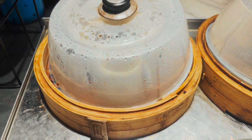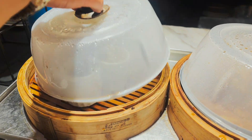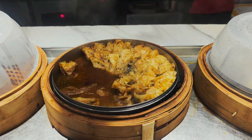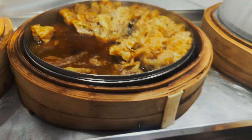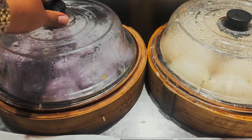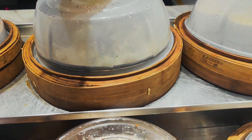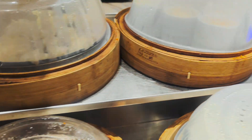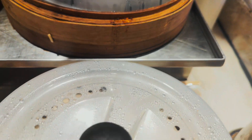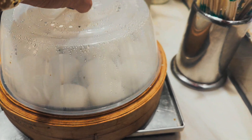Tapos dito naman, section naman to ng Chinese section - mga dimsum, siopao. Meron din silang shomai at marami pang iba. Parang ube siopao yata ito - masarap yan, na-try din namin yan. Fresh na fresh, mainit luto talaga. Meron din silang soup at yung classic siopao.